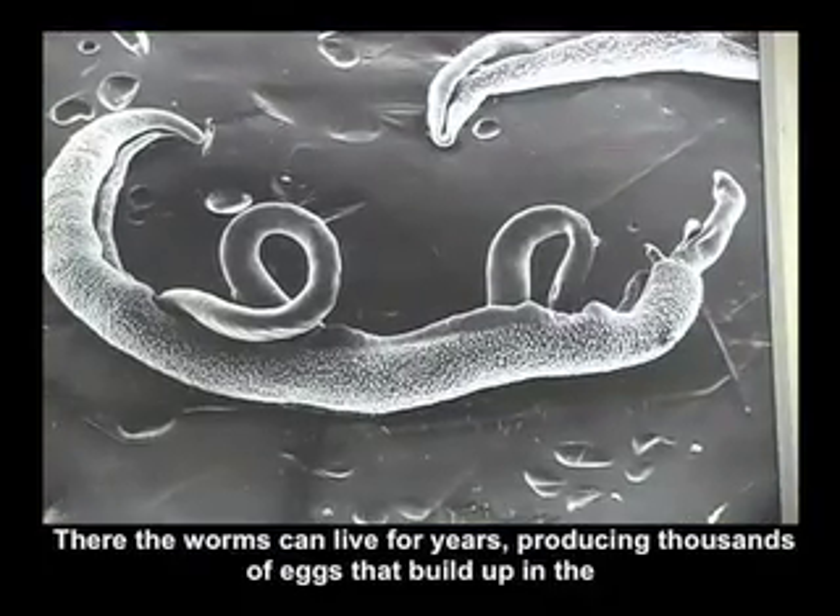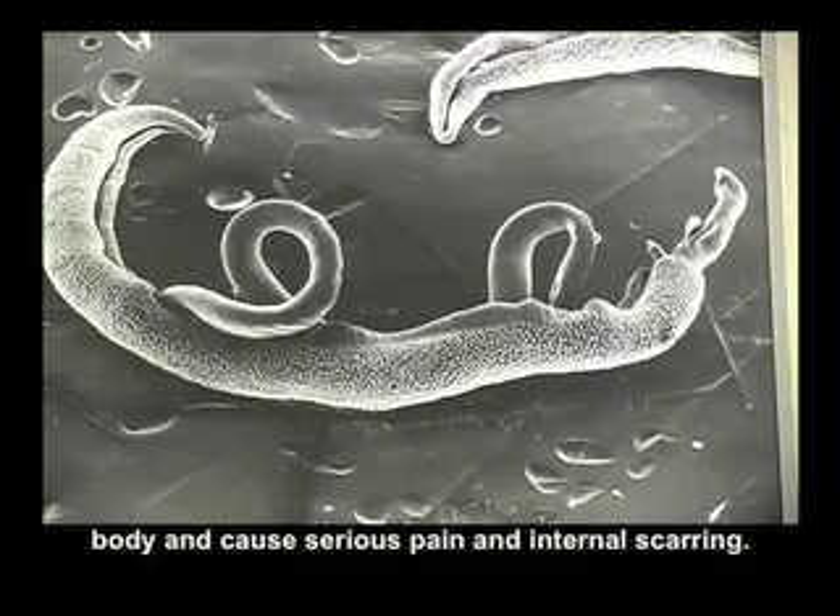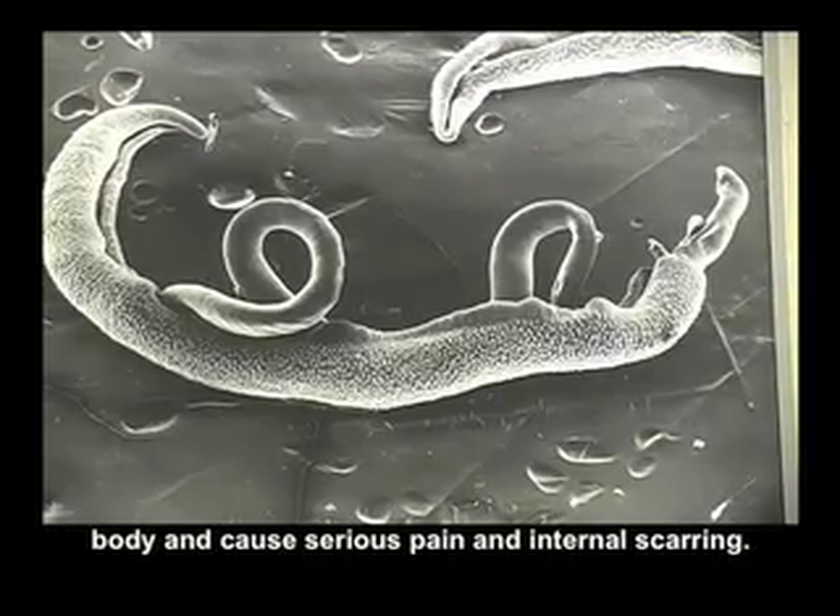There, the worms can live for years, producing thousands of eggs that build up in the body and cause serious pain and internal scarring.